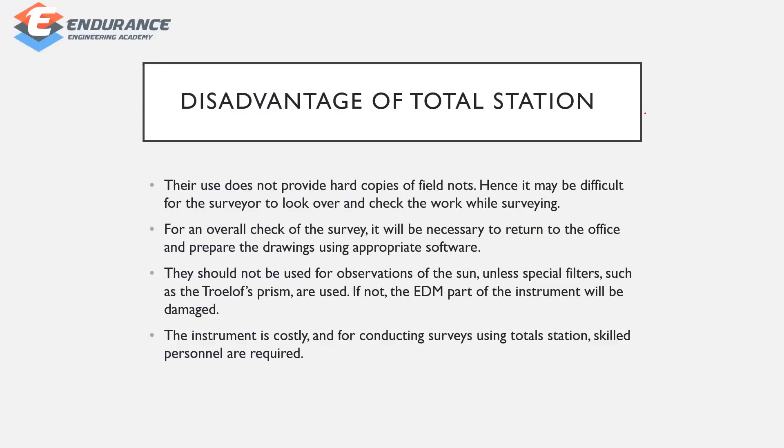Disadvantages of total station: you need hard copies. Overall checks require going to the office for observation. There are difficulties in surviving difficult conditions. You also need to filter sunlight, and instrument cost is high, requiring skilled personnel.